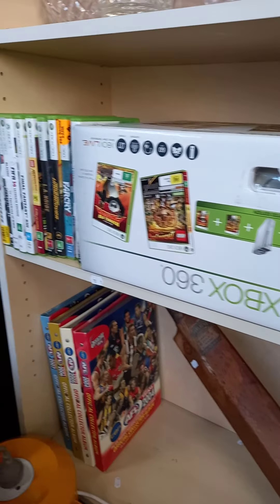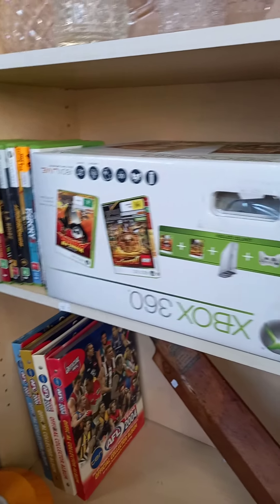Big cowhide rug. Couple of clocks. Some records. Footy cards and an old cricket bat. Xbox 360 — that's got all the games and stuff to go with it, and it works.